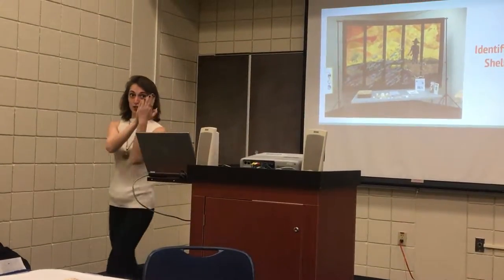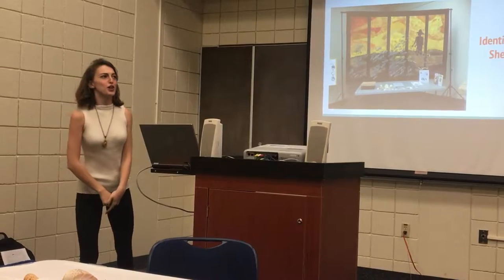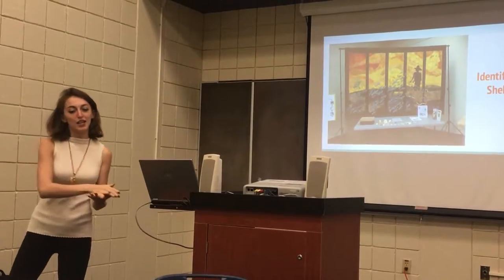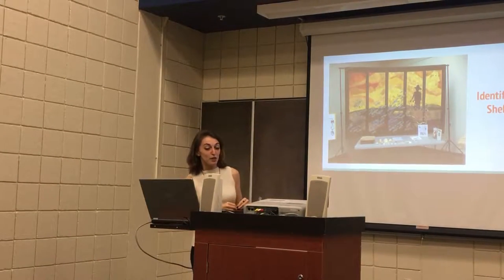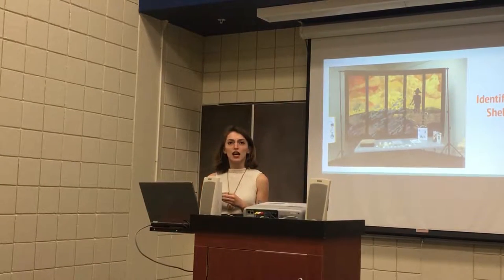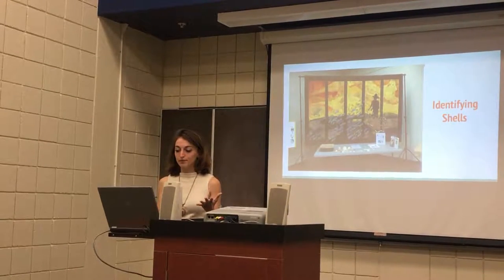For our first day of class we talked about what we liked and what we didn't like about museums we've been to. We had this range from the Smithsonian Mall, to Ringling, to the Dalí Museum, to random car museums in Georgia — talking about what we liked and didn't like about them. What a lot of people said was: I liked that there was information, but it wasn't very accessible to me. So we needed much more interaction. That was the first thing we were thinking going into this project — the interactive aspects of our exhibit.